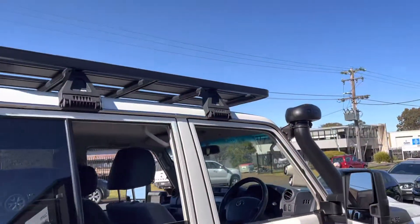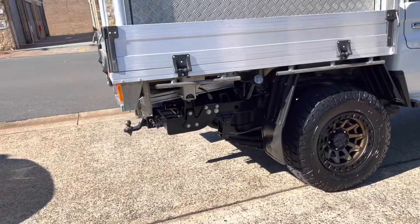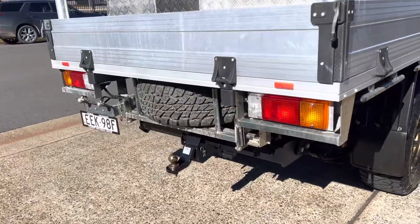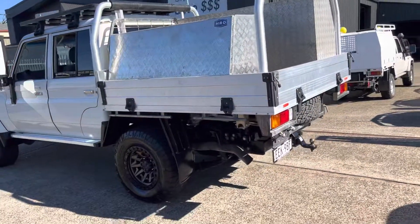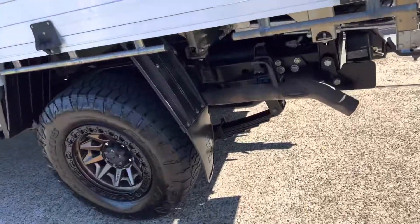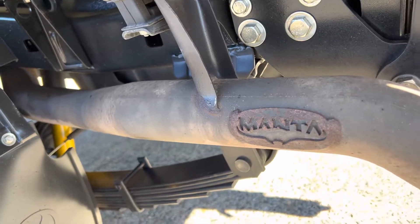Of course it's outstanding in its condition with 78,000 Ks, 2019. Outstanding for towing. Spare tyre, toolboxes, ladder racks — it's got it all. CWG.net.au with the Manta exhaust.